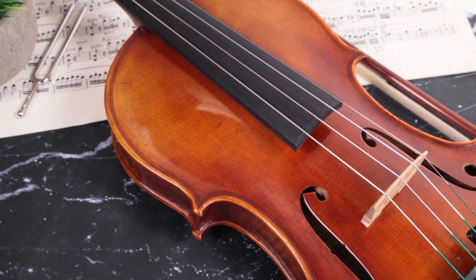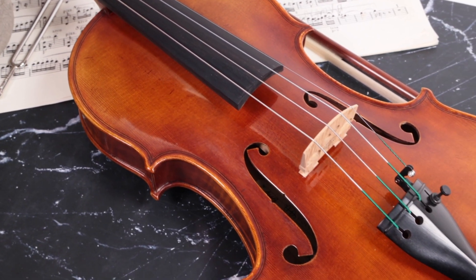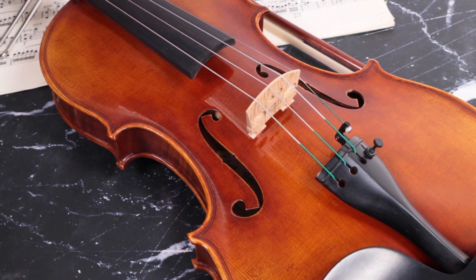Each instrument is set up and tested here at our shop before shipping to ensure that it sounds great and plays effortlessly.